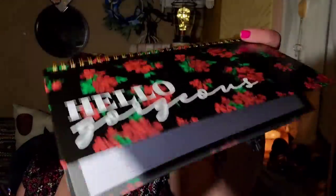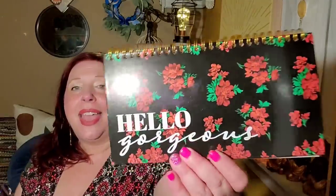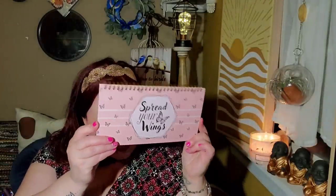I have some more paper goods — it's a hodgepodge. The Jot 2024 Planner Agenda is perfect — it's hardcover, spiral bound, I can throw it in my bag and nothing's going to happen to it. There aren't even dates in here, which makes it even better. It says 'Hello, gorgeous' — I love the black background and red roses. Then there's one that says 'Spread Your Wings' — really beautiful with butterflies, very symbolic. I can give this to several people who are in the process of changing their lives.